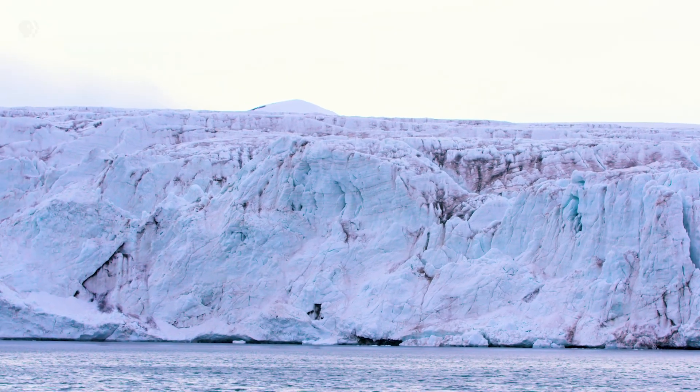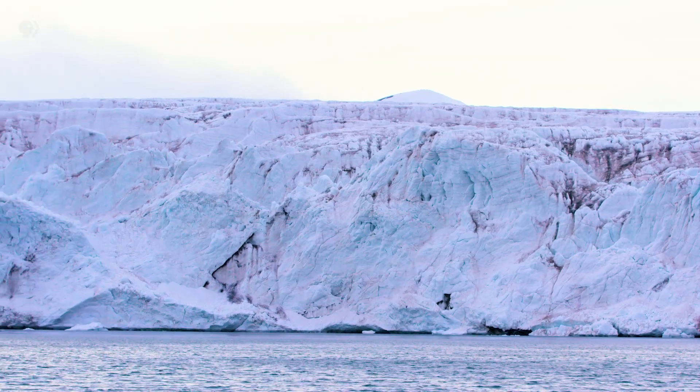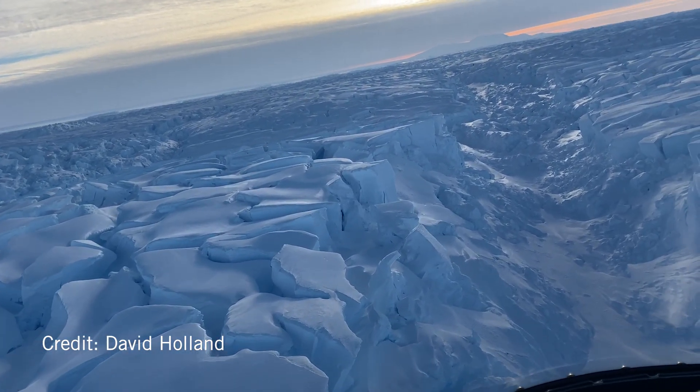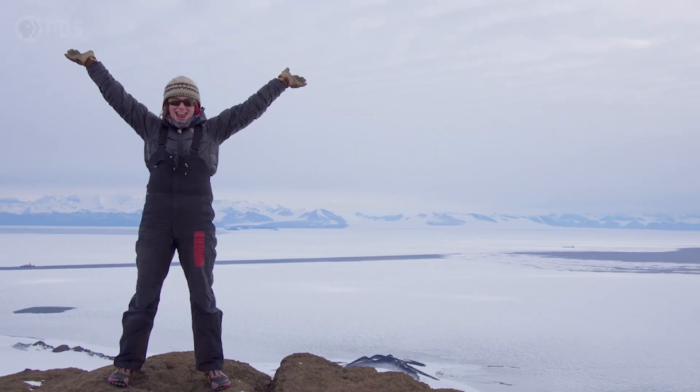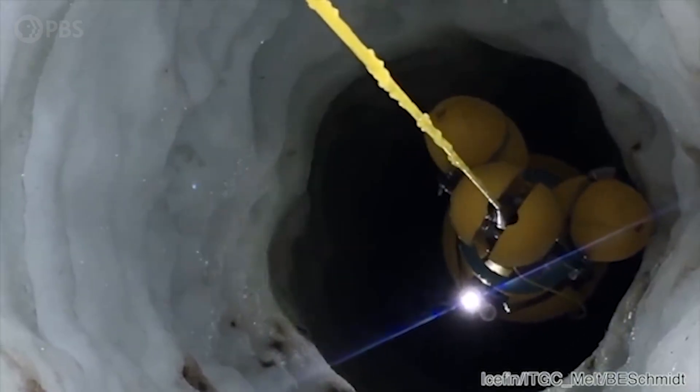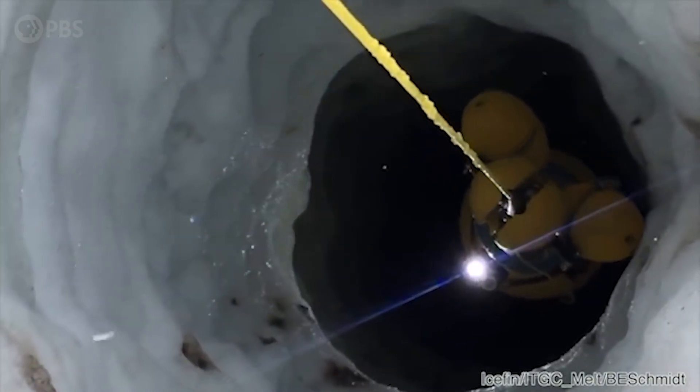Researchers estimate that the leading shelf could collapse in less than a decade. That shelf slows the rest of the glacier from flowing into the ocean, and Kaya was one of the first four people to ever stand on it. They put a robot through the ice, it swam up to a grounding zone, and they were the first humans ever seeing it. There is a huge thermal reservoir of heat sitting beneath it.